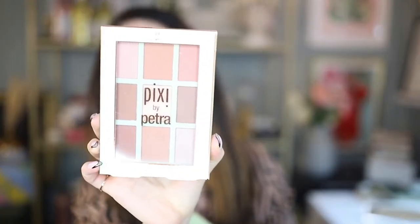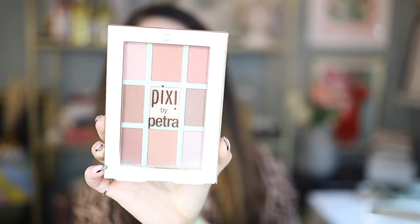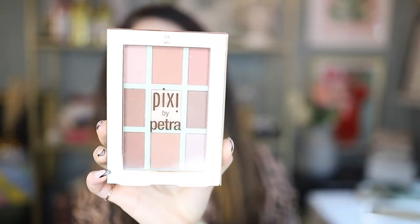Moving on, I have quite a few goodies from Pixie Beauty. If you're a subscriber to my channel, you probably know I'm a huge fan of Pixie Beauty — their products are so amazing. I got the Pixie by Petra Summer Glow palette, which has nine multi-use shades so you can bring out your natural sun-kissed glow. You can really use these for blush, eyeshadow, or highlighter — it's a very multi-functional palette.